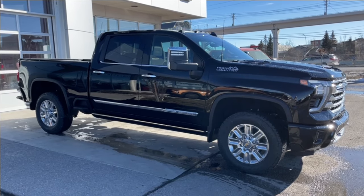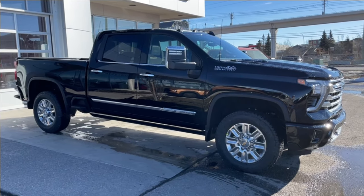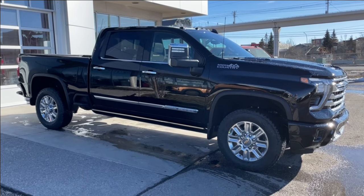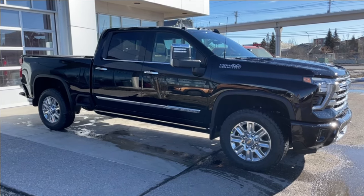Welcome to the brand new 2024 Chevrolet Silverado 2500 HD High Country in black. This truck is powered by a 6.6-liter Duramax turbo diesel, bolted up to a 10-speed Allison automatic transmission.